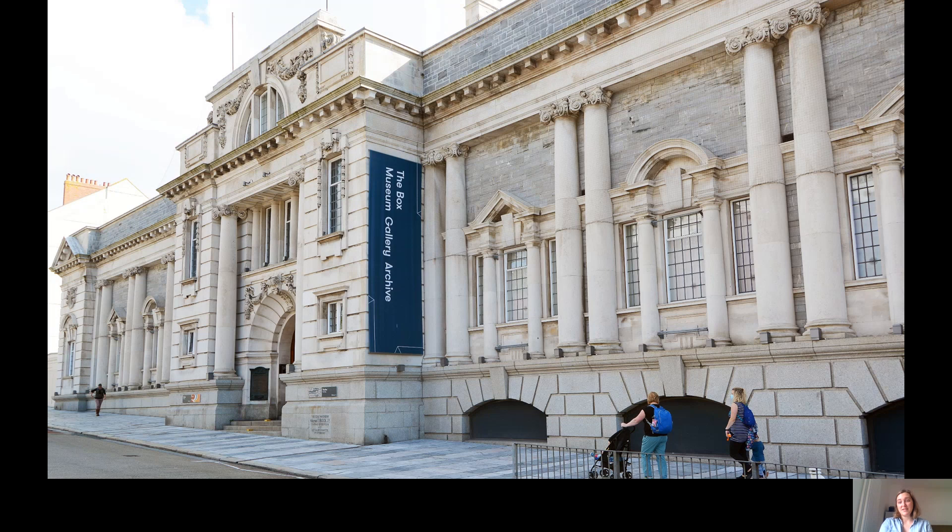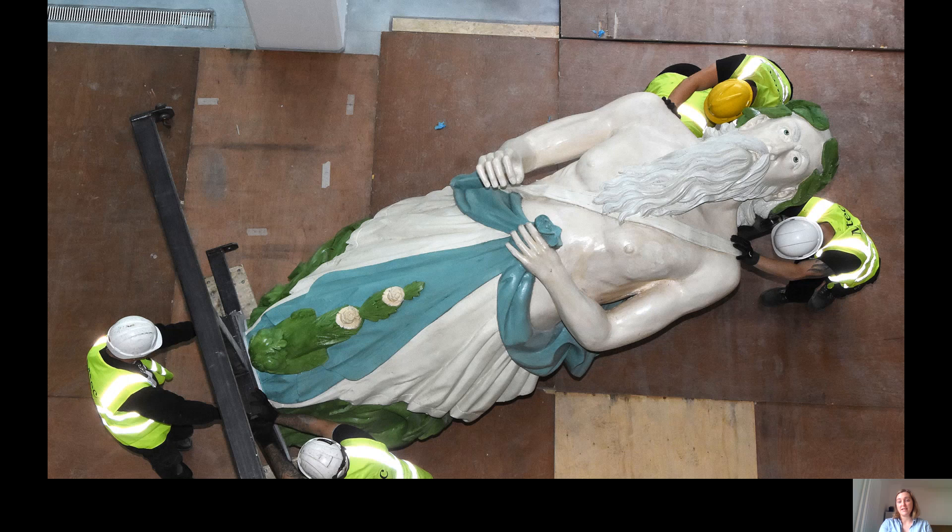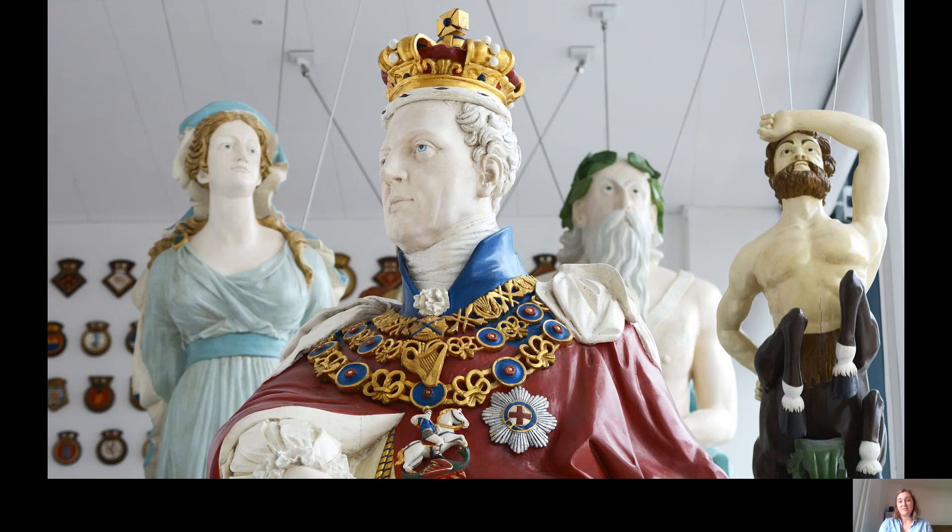So when you visit The Box, you'll notice that we have collections that span a range of subjects. When you first arrive, you'll be greeted by the most stunning figureheads. You can get a sense of the size and the scale of these figureheads — they are suspended from our ceiling within our South Hall main entranceway — and the figureheads really set The Box up to talk much more about Plymouth's link with the water and how water and industry around water has really shaped the Plymouth that we know today.